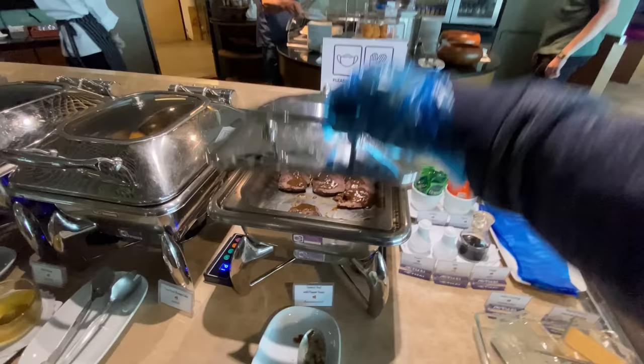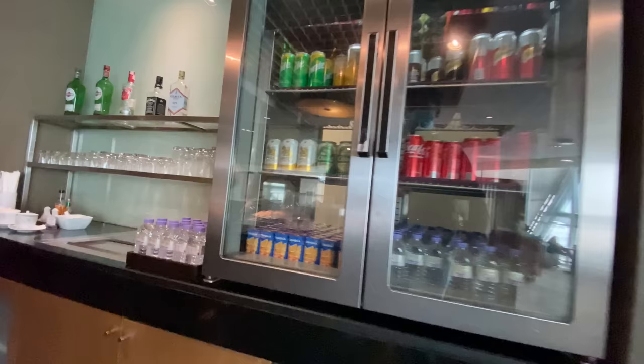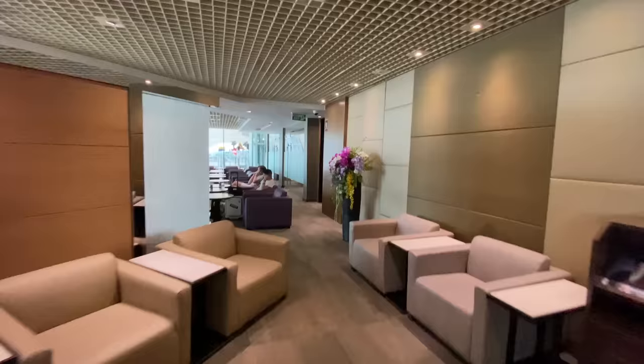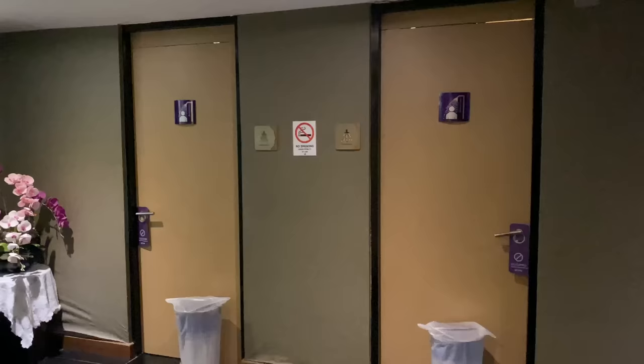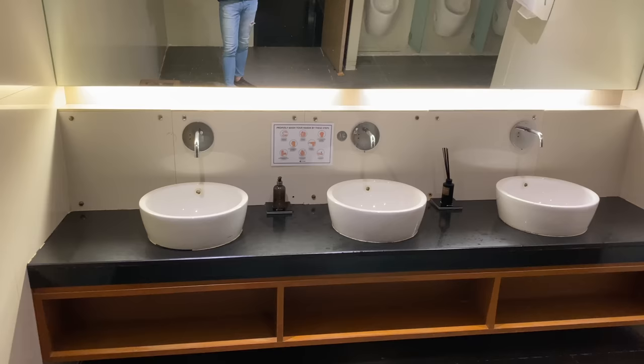This is quite a small lounge and it turned out that most people here later boarded the same plane to Singapore. At the buffet there's a small selection of Western and Thai food options. They also offer Thai instant noodles if you're interested. Drink selection-wise, you have plenty of Thai beer options and other non-alcoholic cold beverages, and a small selection of spirits is also available. This Royal Silk Lounge is basically a long corridor with very limited seating options — all just sofas. There are two shower rooms but unfortunately both were occupied at the time.